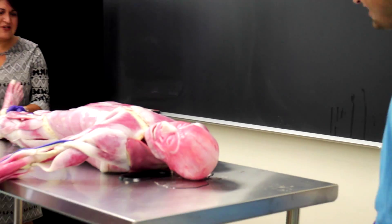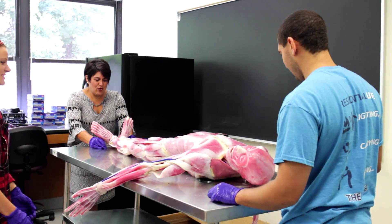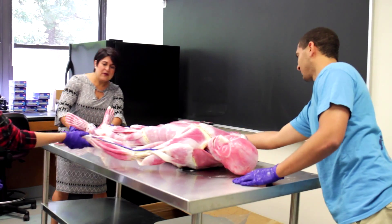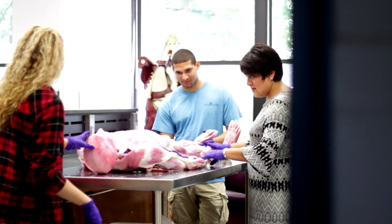Fiona is a new synthetic cadaver. It was developed by Syndaver and was featured on Shark Tank and in the Boston Business Journal. She's really just an amazing approach to hands-on learning.